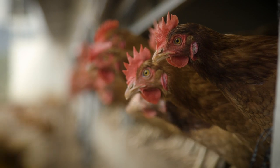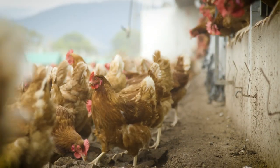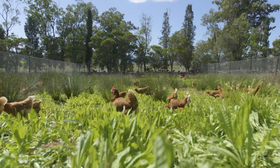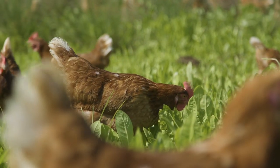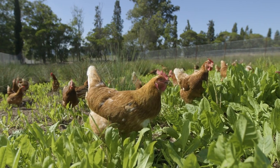Here at Pace Farm we're excited to be implementing a rotational range system across several of our free-range farms, including this one in the Upper Hunter. Instead of relying on the traditional large paddock system that fits some large-scale 1,500 birds per hectare, we rotate our birds across multiple pastures.